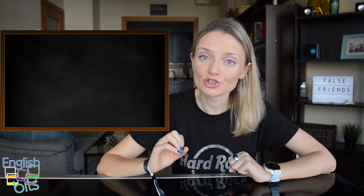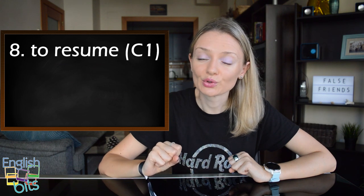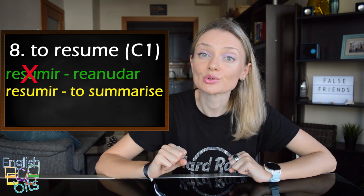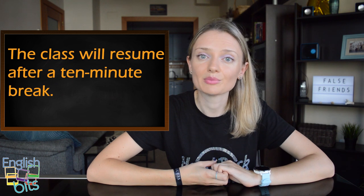Now let's move on to our false friend number eight which is 'to resume'. Level C1. In English this word doesn't mean 'resumir' but 'reanudar'. If we want to say 'resumir', it would be 'to summarize'. For example, the class will resume after a ten-minute break.